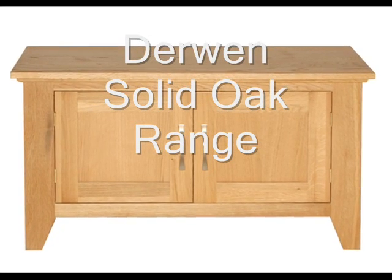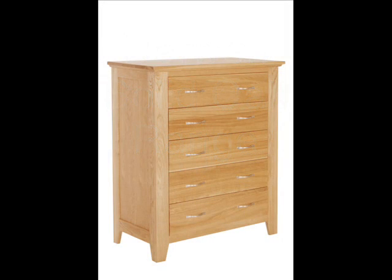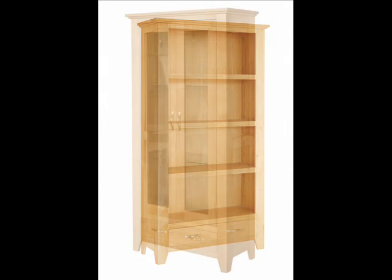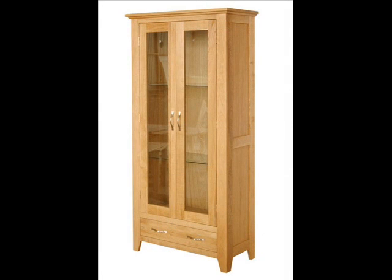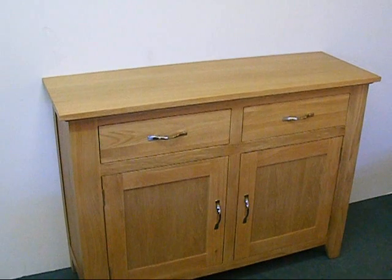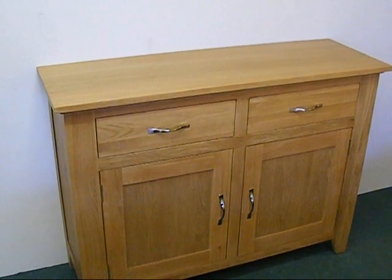The Derwin Solid Oak range includes furniture for the bedroom, living room and dining room. Like all our oak furniture, the quality is very good, which can be demonstrated by examining this four-foot sideboard.